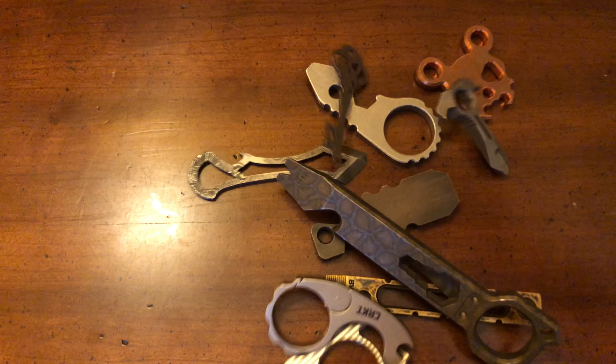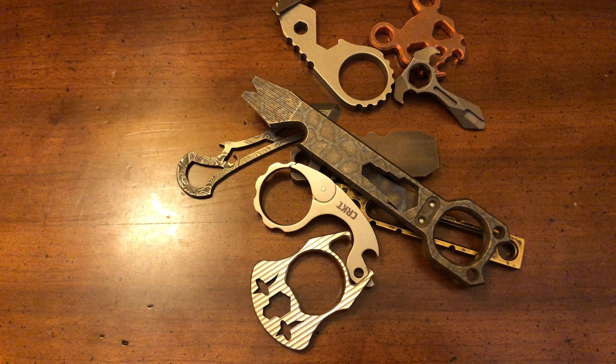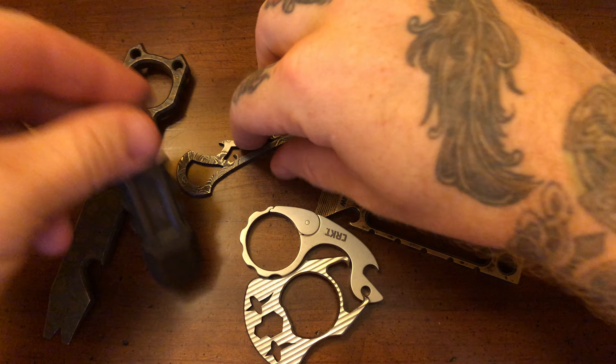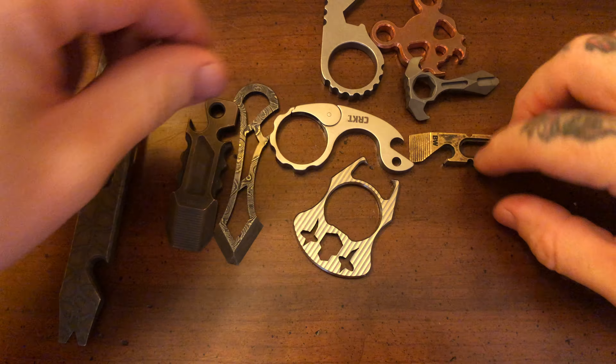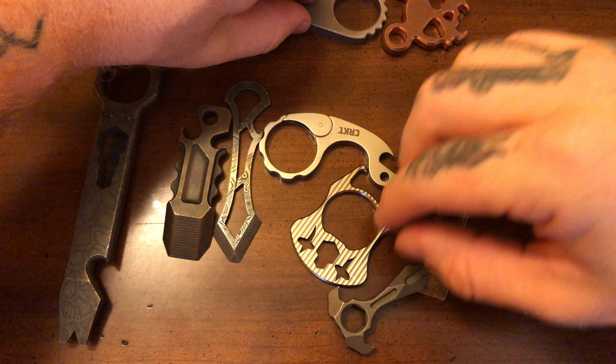How are you doing today, folks? I have a problem. I have a good problem. I have a problem which brings me joy, which brings me happiness, which brings me bliss, which brings me no end of happiness.